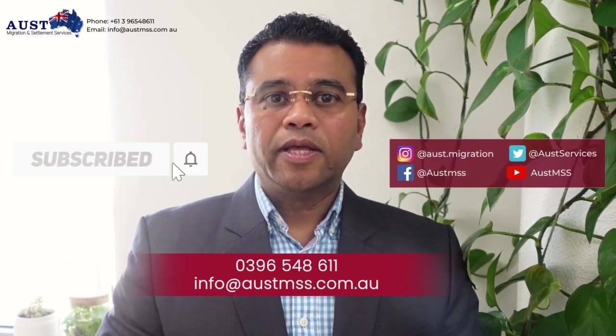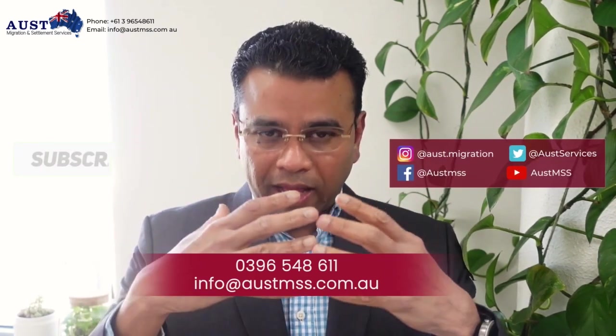Over the years, I have had clients come and ask for advice on English test providers and their best chance of scoring the highest score — superior English. My team is committed to working with you to ensure a smooth, stress-free visa application process and easy integration into Australian society. If you have any questions, do not hesitate to drop a comment below, send an email, or give us a call on 03-9654-8611, or email us at info@austinmigration.com.au. Don't forget to hit the subscribe button so that we can keep you updated with the coming episodes.